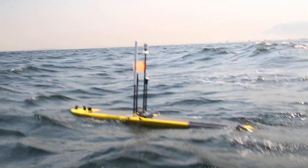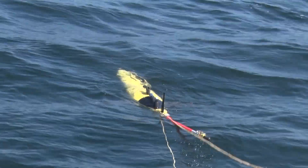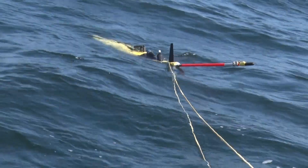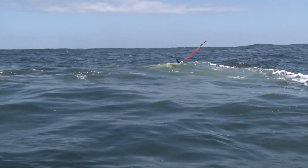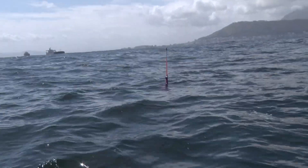Ocean gliders are a bit like drones that you see in the atmosphere. They profile the ocean — inside the glider, they can change their buoyancy. The glider, which looks a bit like a plane, makes itself heavier so that it sinks and lighter so it rises. It does these yo-profiles, going down to a thousand meters depth. When it comes back to the surface, it has an iridium mast with a GPS that tells us where it is and sends data back to us, so we can send commands and tell it how to sample.